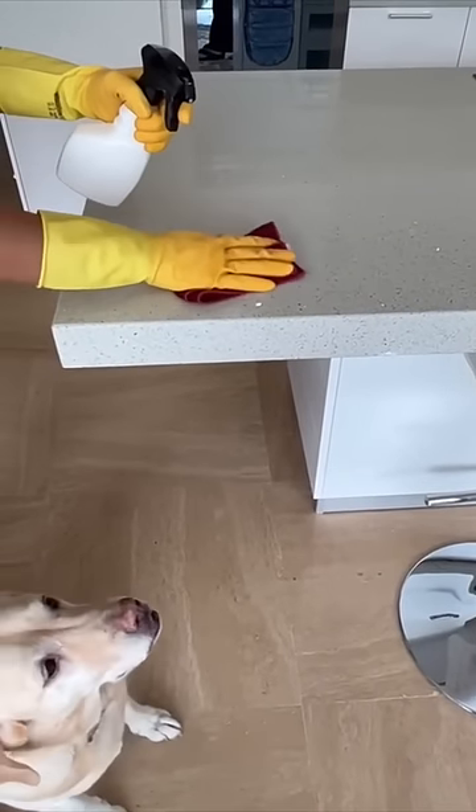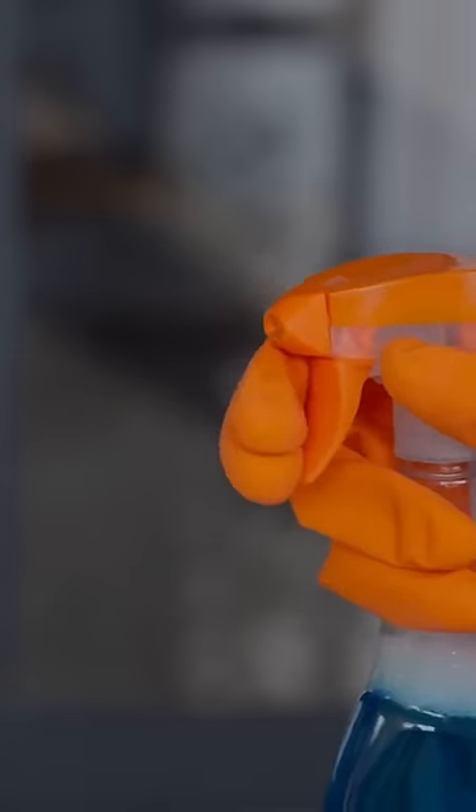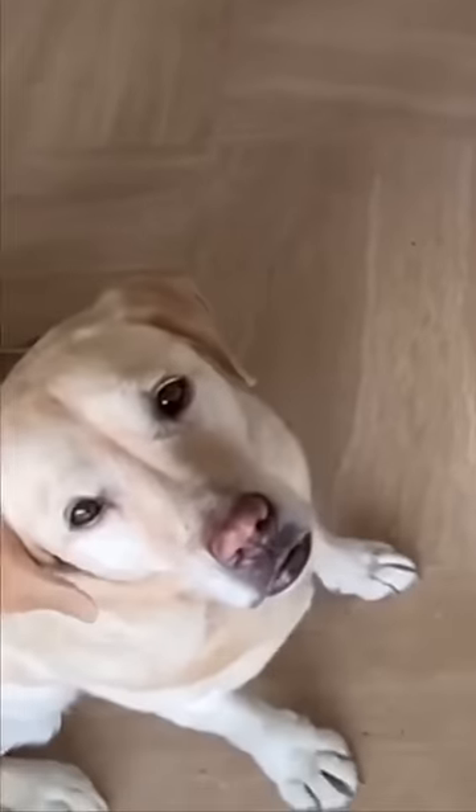2. Counter cleaners. These are potentially harmful, especially the spray bottles, which have the potential to travel through the air and get into your pet's water bowl.